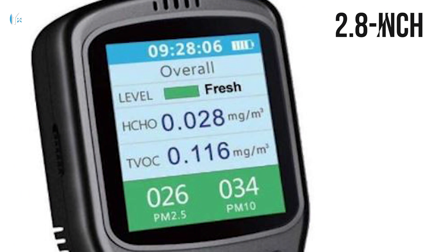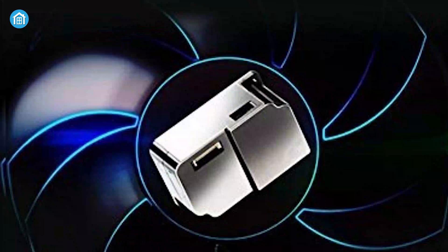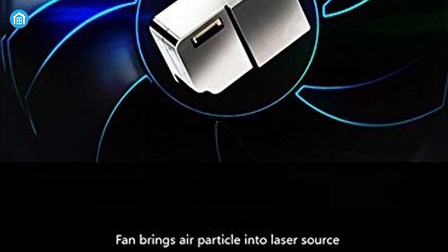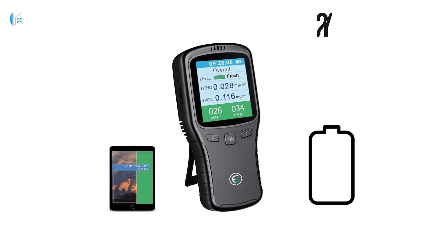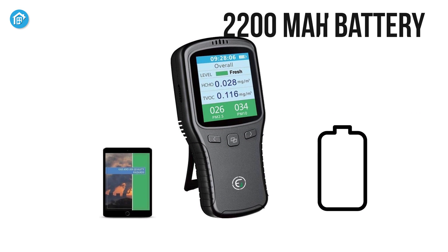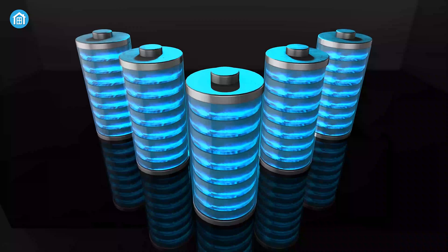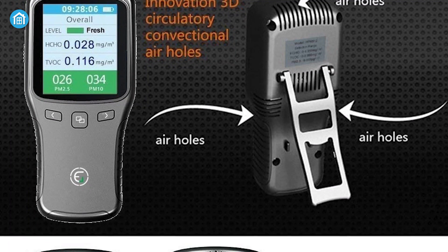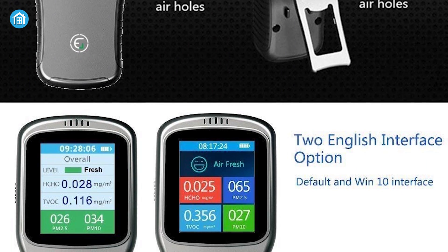Equipped with a 2.8-inch color LCD display, this device shows you all the necessary information on the screen. The built-in fan quickly draws in ambient air to show you real-time results. Equipped with a 2200mAh battery, this device will give you long-lasting service for an extended period so you won't have to change batteries frequently. It's a very good entry-level device that can always give you a pinpoint assessment.